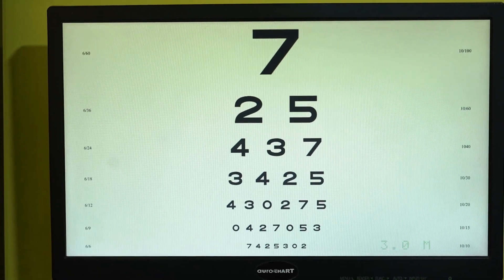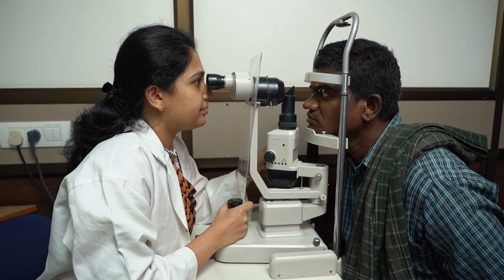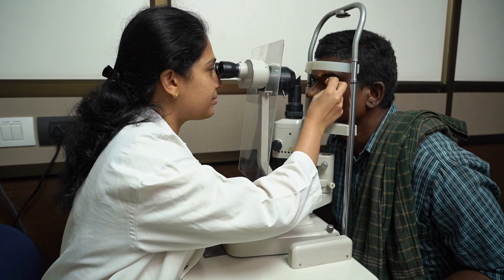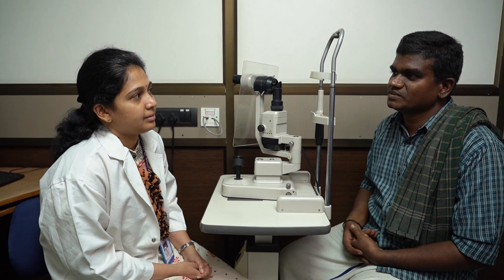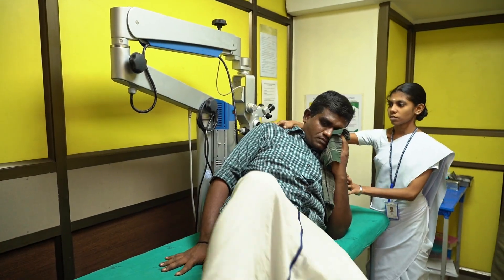The doctor carefully examines the patient's left eye using a slit lamp. It allows us to visualize the condition and understand the severity of the corneal ulcer. The doctor explains to the farmer that he has a corneal ulcer and further tests are necessary to determine the underlying cause.